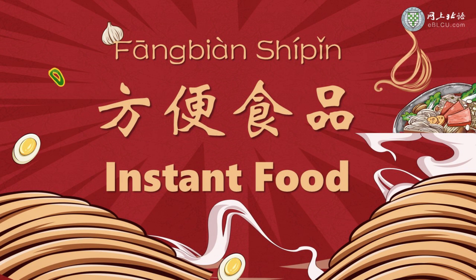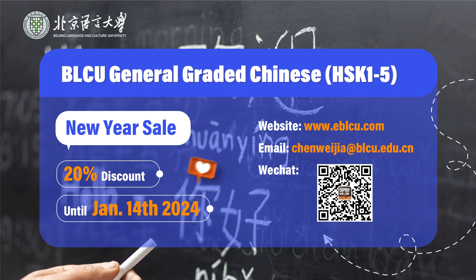Alright, what kind of instant food have you tried before? 你吃过什么方便食品? Do you like it? Leave a message and let me know. And don't forget our 12-week structured Chinese class for HSK 1 to 5 is having a 20% off before the 14th January. Check out our website www.eblcu.com or contact me for details. Thanks for listening. Bye guys!